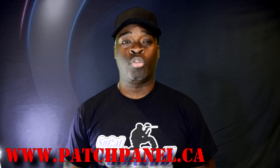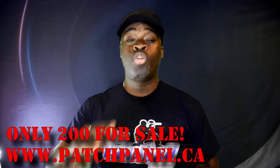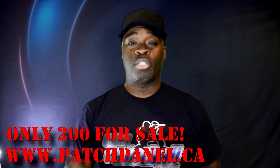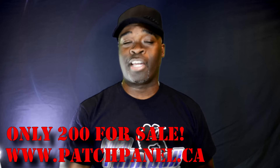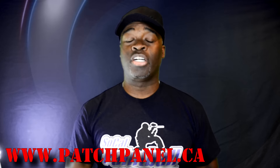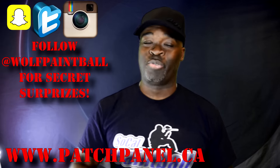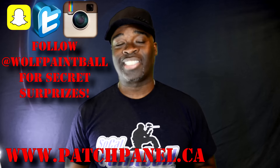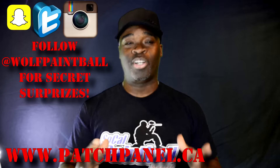It is only for sale for a very limited time and there will only be 200 of these patches available, so do not sleep. I did a special preview sale on my Snapchat - Wolf Paintball - about a day ago and already a dozen have been sold. That's why you've got to follow my social media. Go to patchpanel.ca and check out Wolf's Den patch.